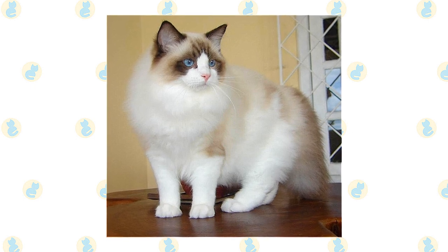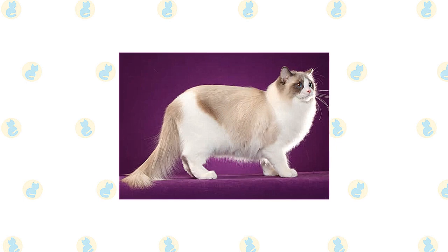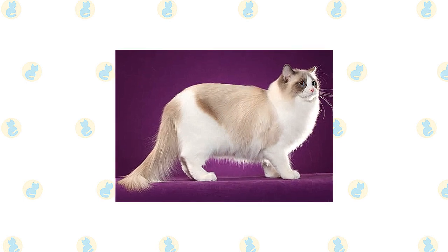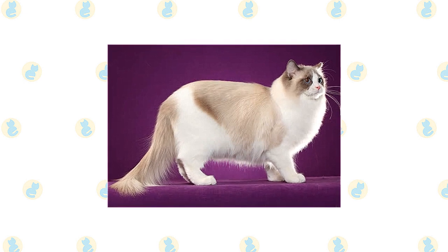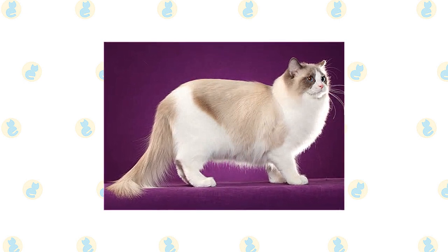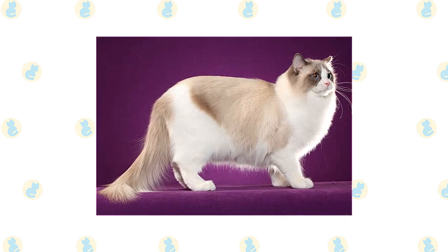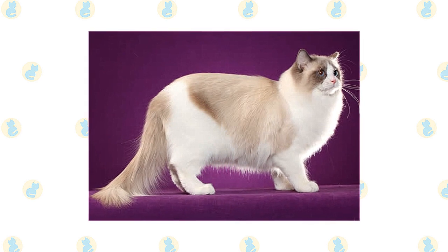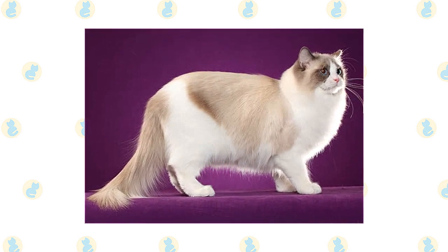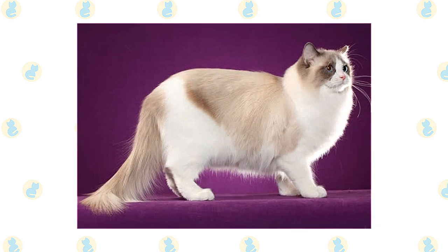Ragdolls don't reach their full size and coat development until they are three to four years old. The Cat Fanciers Association breed standard says the Ragdoll should have a large, broad head in a modified wedge shape. All sides of the head should be of equal length and the muzzle should be gently rounded. The eyes are described as vivid blue ovals. Medium-size ears have rounded tips and tilt forward. Supporting the head is a heavy, strong neck, which segues into a large and long body that is broad, solid, and heavy-boned.